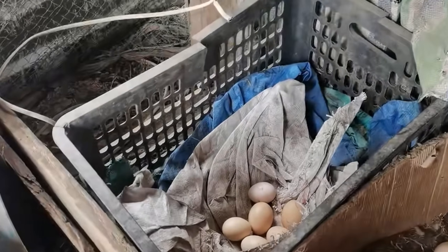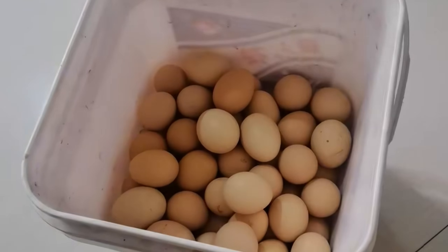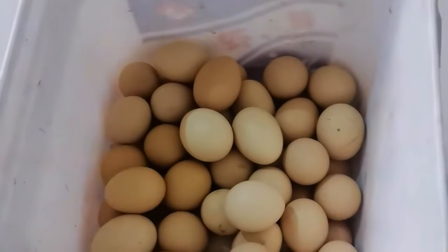Raising chickens isn't just about eggs — it's about connecting with nature and enjoying the simple joys of farm life. If you love learning about animal farming, like, share, and subscribe for more amazing content. See you in the next one.